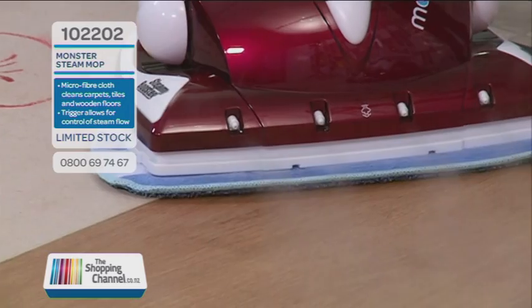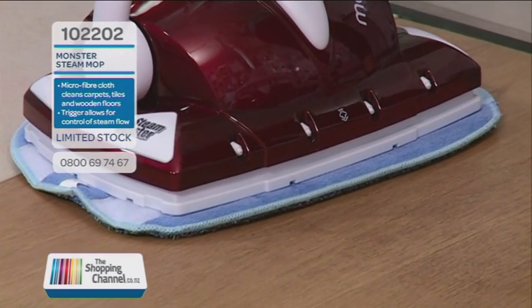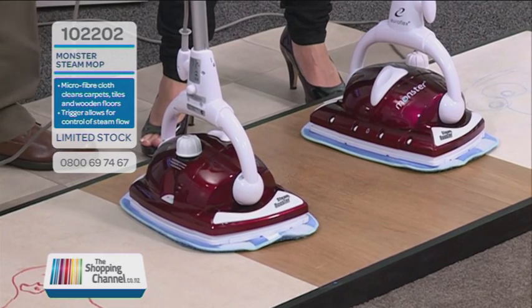Just look at that — it's like a steaming dragon. You've got the steam just sitting in there, literally waiting to be released. There's no filter, there's no pump, there's no drip, so nothing can go wrong.